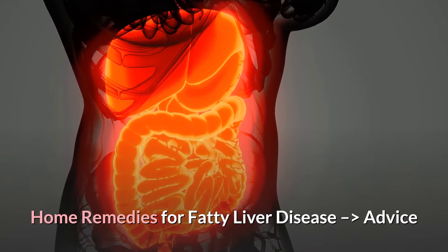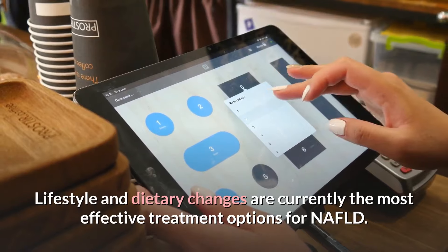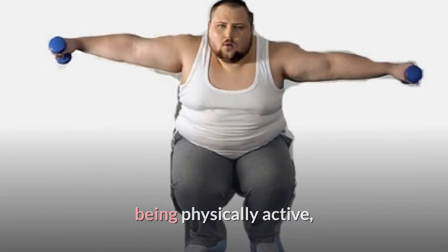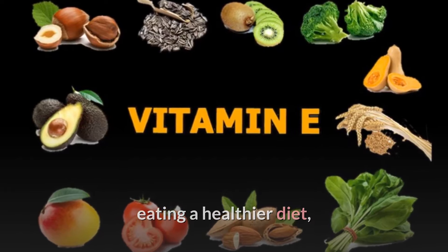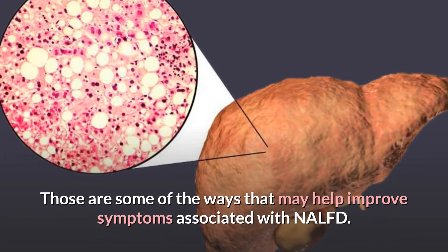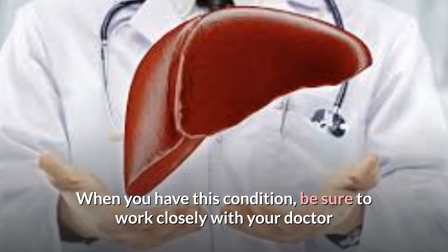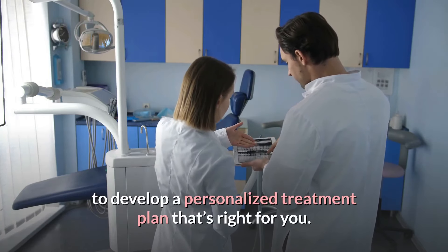Lifestyle and dietary changes are currently the most effective treatment options for NAFLD. Losing weight, being physically active, cutting back on sugar, eating a healthier diet, and drinking coffee are some of the ways that may help improve symptoms associated with NAFLD. When you have this condition, be sure to work closely with your doctor to develop a personalized treatment plan that's right for you.